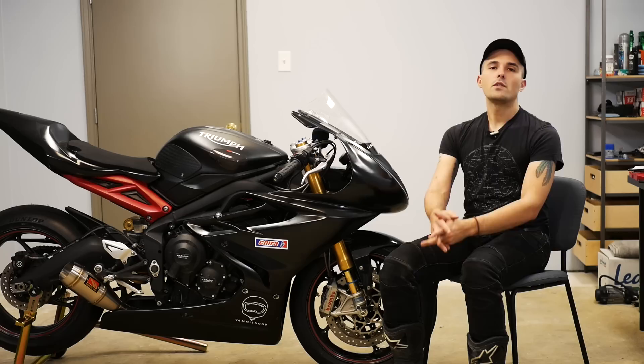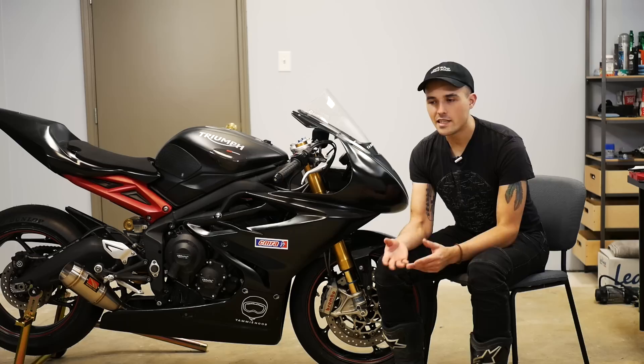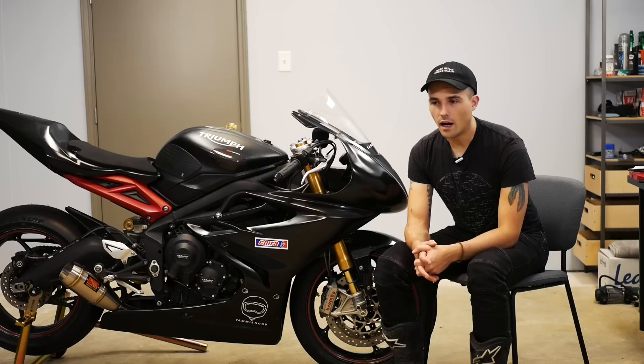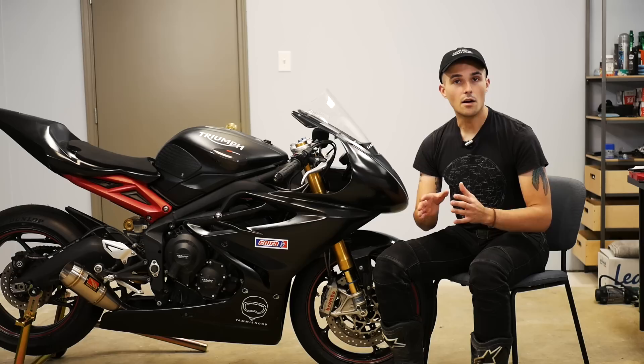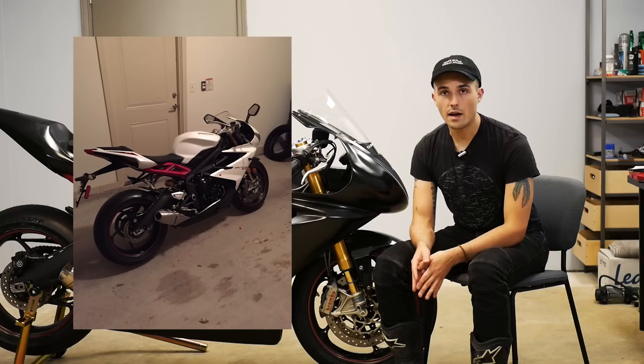For those of you who might be newer to the channel, the Daytona 675R is literally my favorite motorcycle of all time. I think it's the best middleweight super sport bike. It has the best engine, the best handling — it feels so good flicking over from side to side. I absolutely love the platform. I've owned two of them in the past; this is my third Daytona 675R.